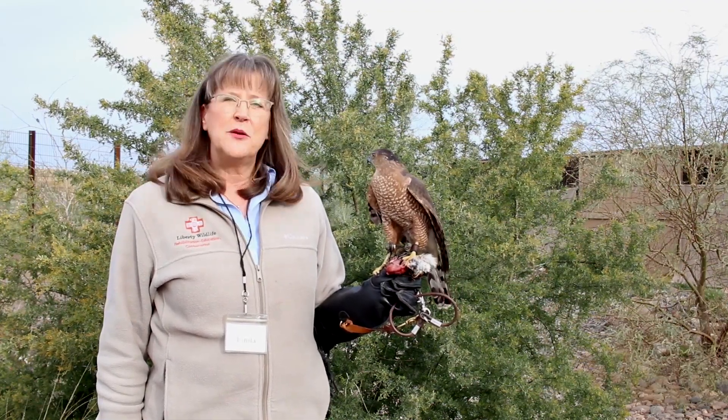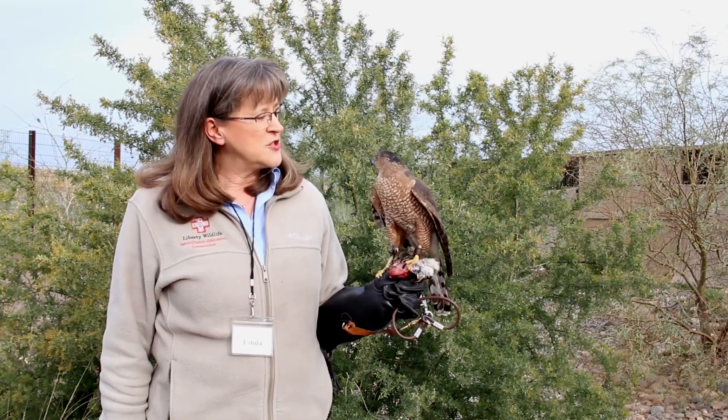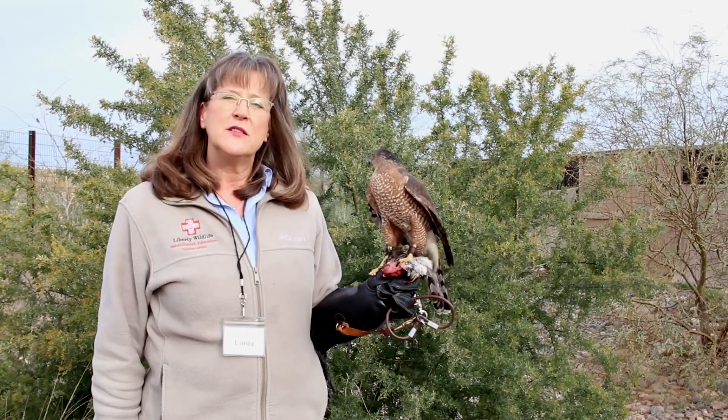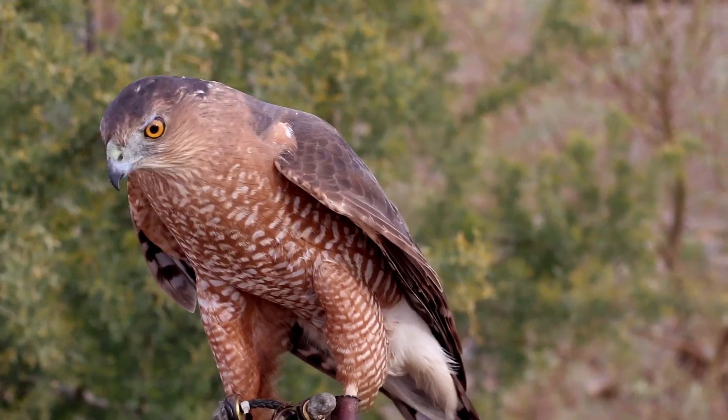That is a sign of a fully mature and reproductively ready Cooper's hawk when those eyes are totally red. They change over time, as does the plumage — he has his full grown-up feathers on. As juveniles they're white down the front with vertical streaks, instead of this beautiful rust with the horizontal white barring.